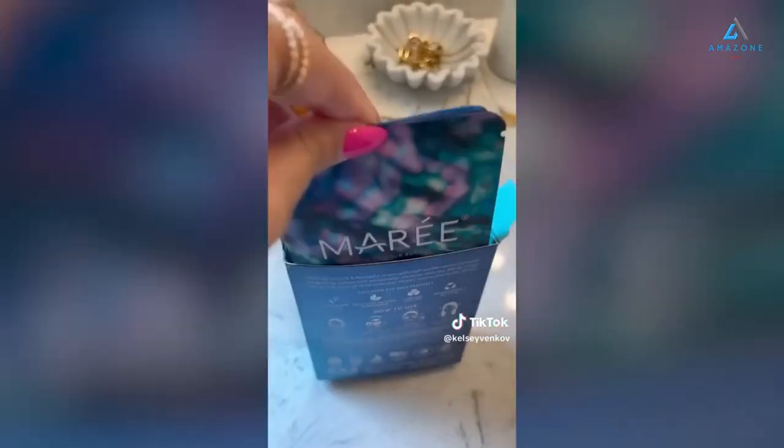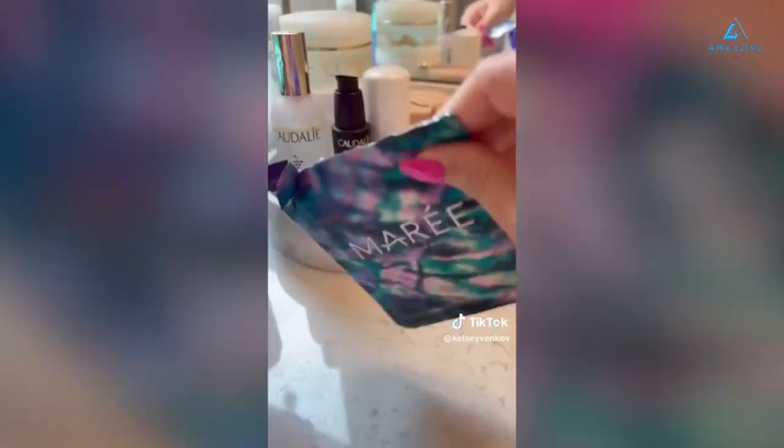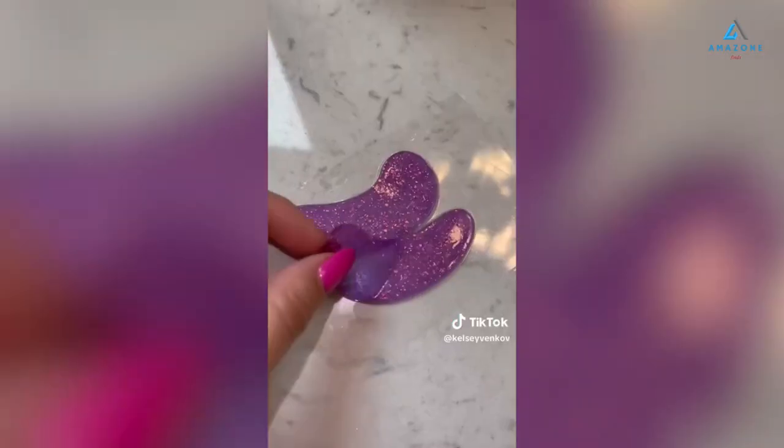You need these marine collagen eye gels. Not only is the packaging gorgeous, but they really are hydrating. They don't irritate my skin, they de-puff me in the morning. There's a ton of different colors and I just think they're great.